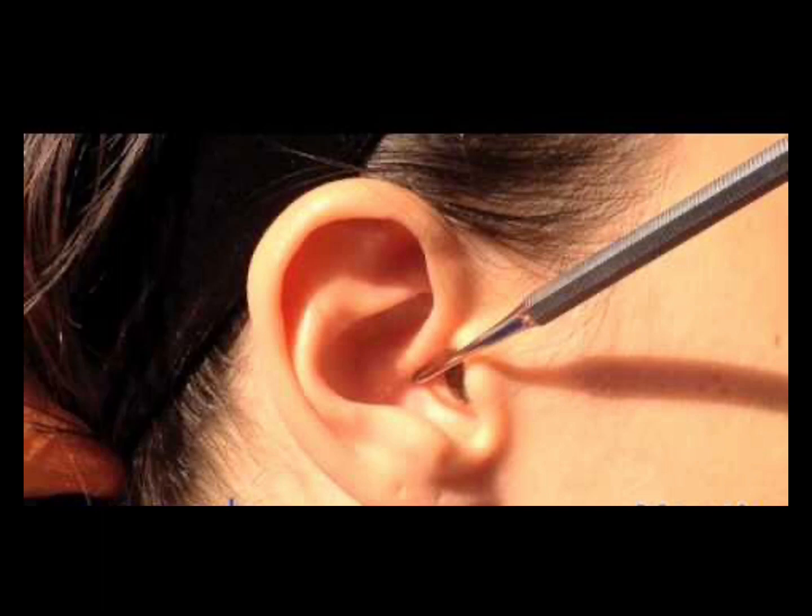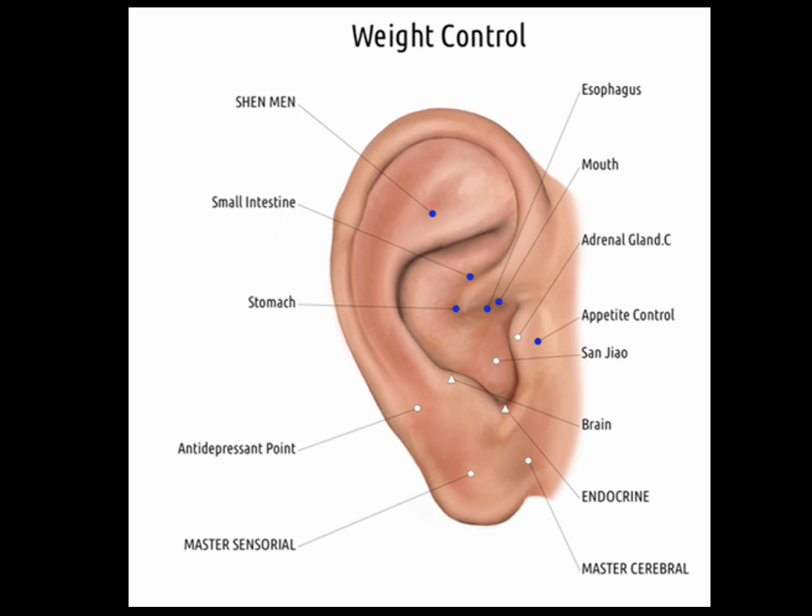The mouth point stimulates appetite or desire for food; increasing fuel from food consumption increases energy. It treats mouth ulcers, canker sores, and deviation of the mouth, and has an invigorating effect if dispersion technique is applied. It is contraindicated when treating fatigue that accompanies insomnia, as excess stimulation can keep the patient awake. The mouth point can be stimulated in the day for fatigue; the insomnia point is used in the evening to induce sleep.